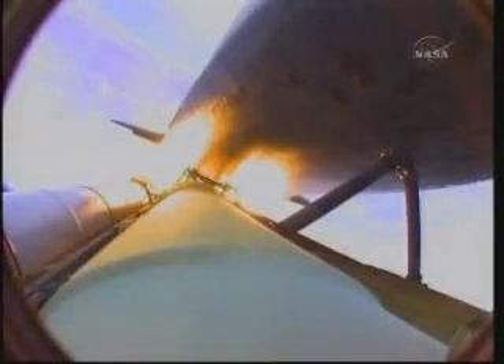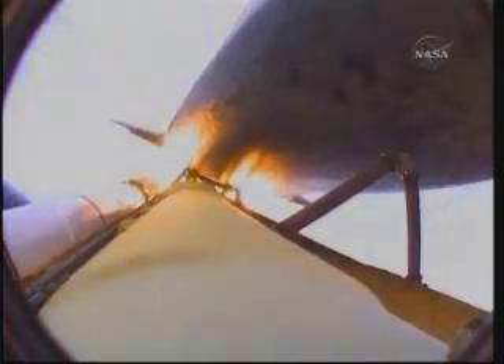Coming up on staging, the point at which the twin solid rocket boosters burn out and separate from the orbiter. Booster separation confirmed. The onboard guidance system has done its job of settling out any dispersions introduced at booster separation.